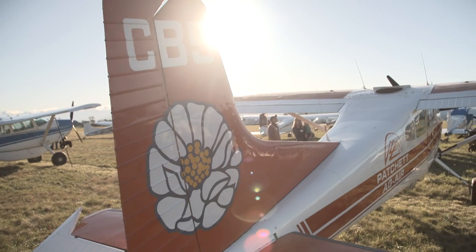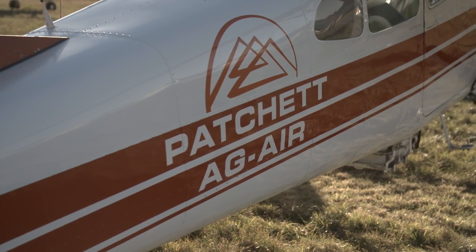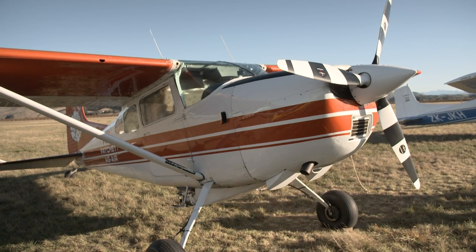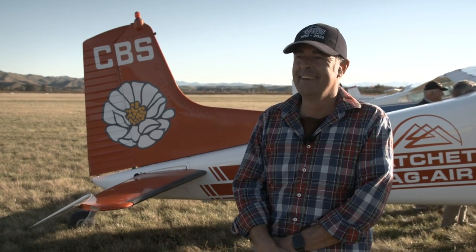This is Charlie Bravo Sierra. She's a 1962 model. Did 18,500 hours worth of Mount Cook ski planes. They called her 'Charlie Brick Shithouse' because she was apparently one of the heavy ones. We didn't think that was really appropriate when we got her, because this is an old girl — we call her Nana. She's lovely. Great machine.